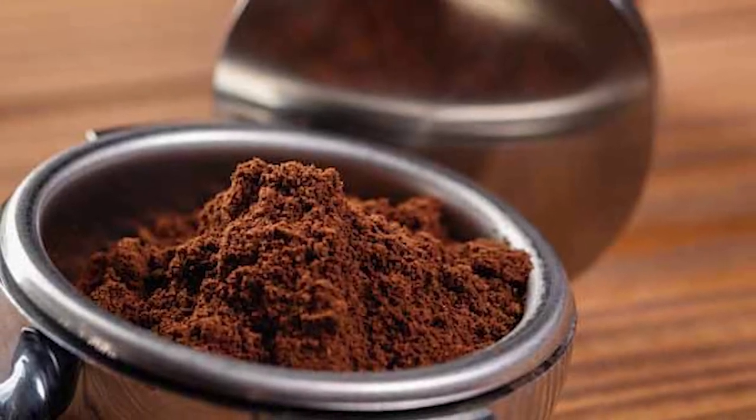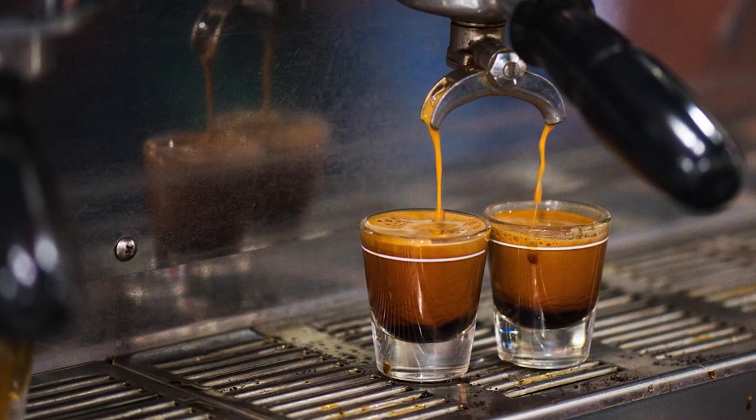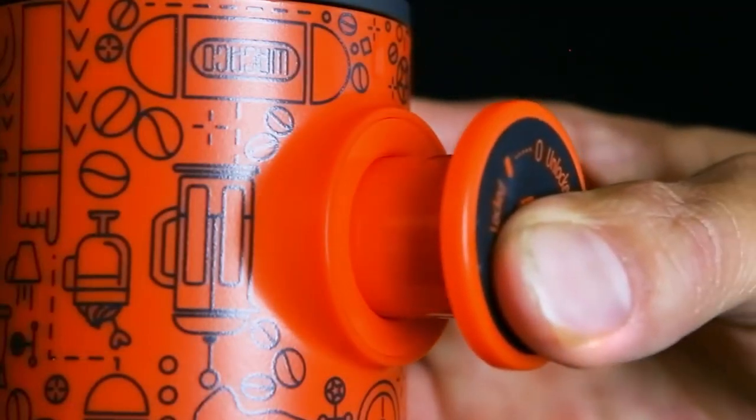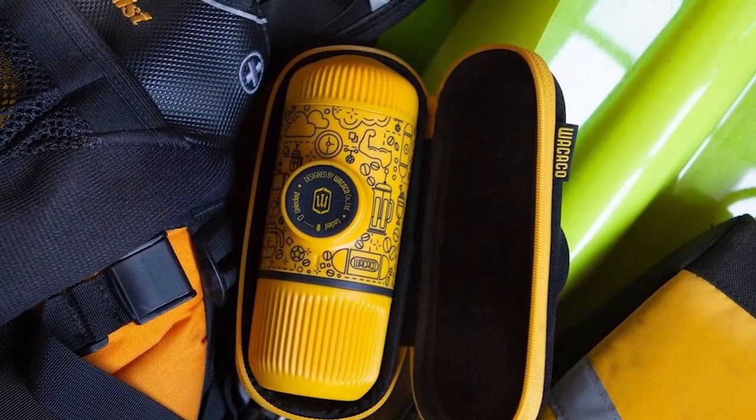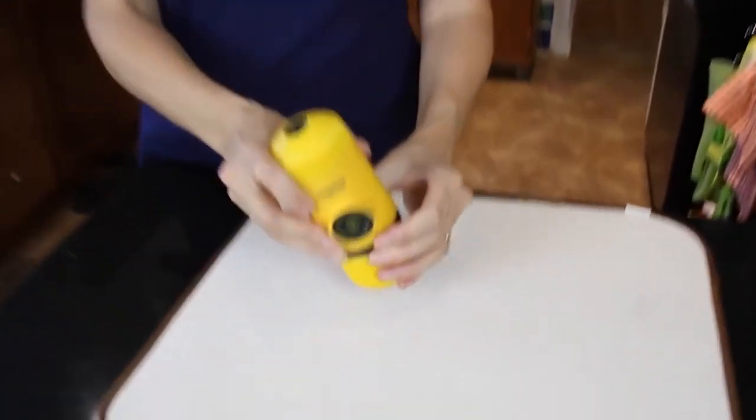Just grind your espresso finely and tamp it down hard to then pull your shot in seconds. This hand-powered espresso maker is a limited edition yellow coffee doodle design, so make sure to grab it now.